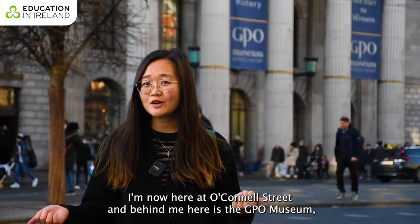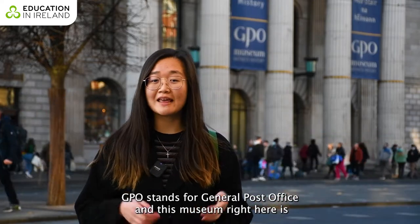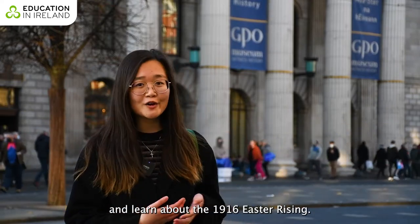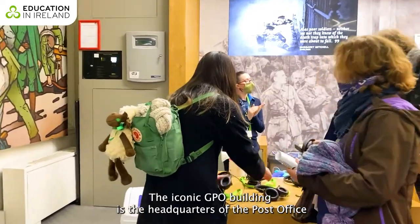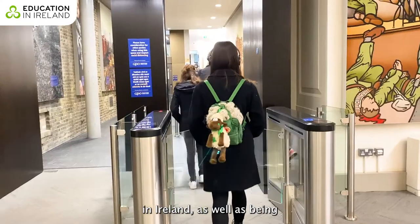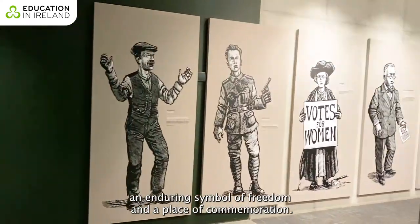I'm now here at O'Connell Street, and behind me is the GPO Museum. GPO stands for General Post Office, and this museum is a permanent attraction for visitors to learn about the 1916 Easter Rising. The iconic GPO building is the headquarters of the Post Office in Ireland, as well as an enduring symbol of freedom and a place of commemoration.